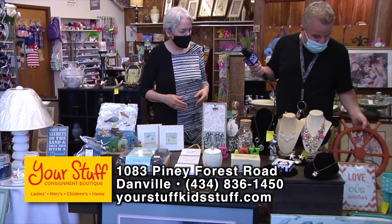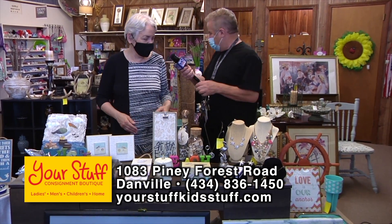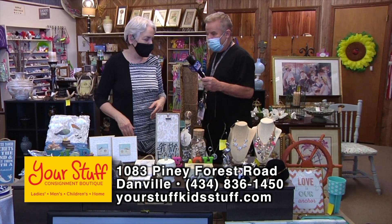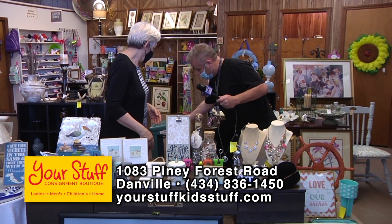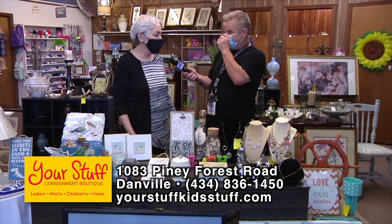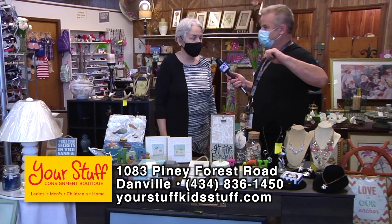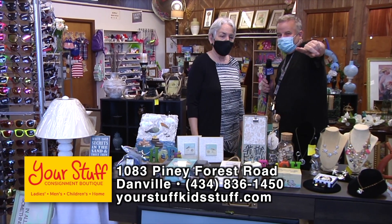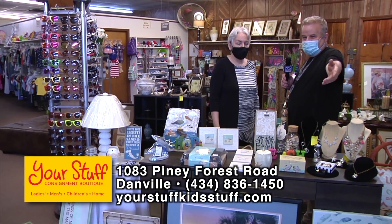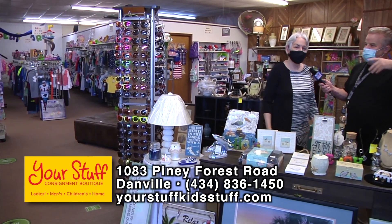Our favorite is the ship's wheel right here. They've also got beach-themed jewelry because there's an entire jewelry section on the other side of the store. There's also a big barstool — barstools sell great here. If you're redecorating and have small furnishings to clear out, bring them in. At Your Stuff they sell your stuff or help you find something different.